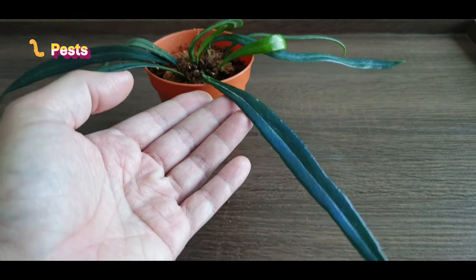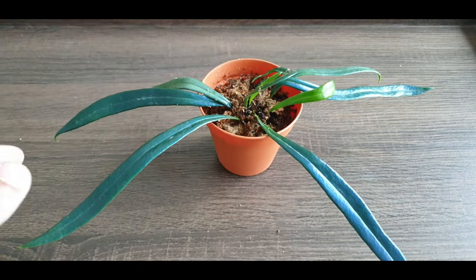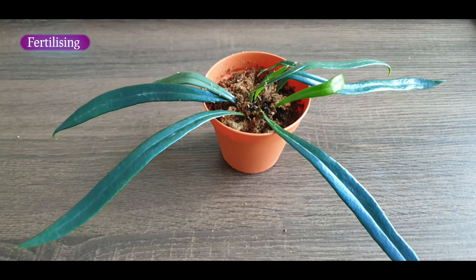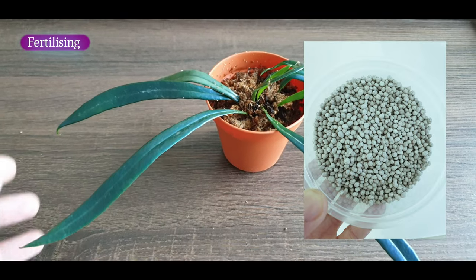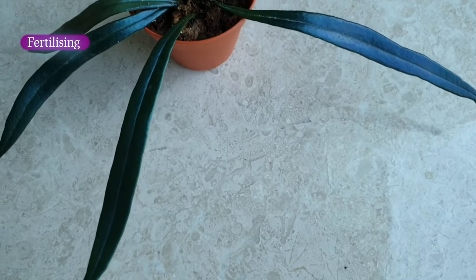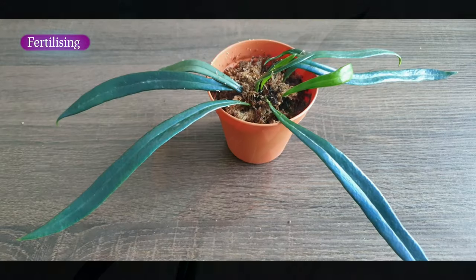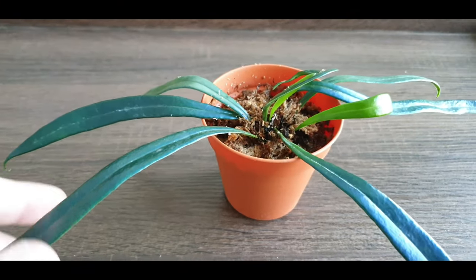I've only fertilized this fern once, about a month back in March, with slow-release fertilizers — and not a lot, just a few bits. I suspect it doesn't really need to be fertilized that frequently, especially since it's under pretty shady conditions.